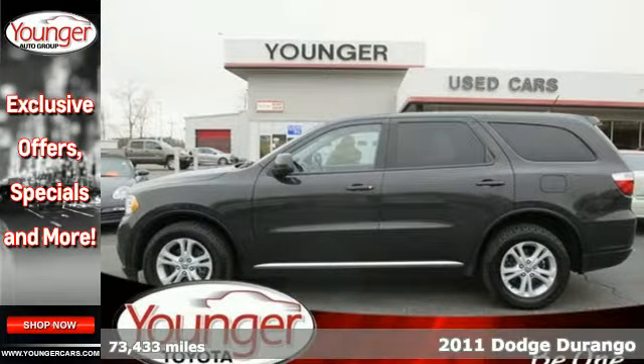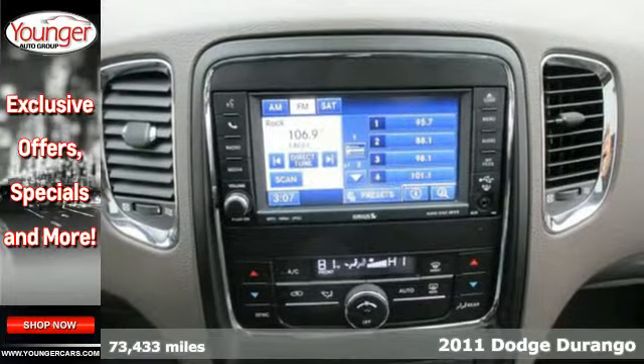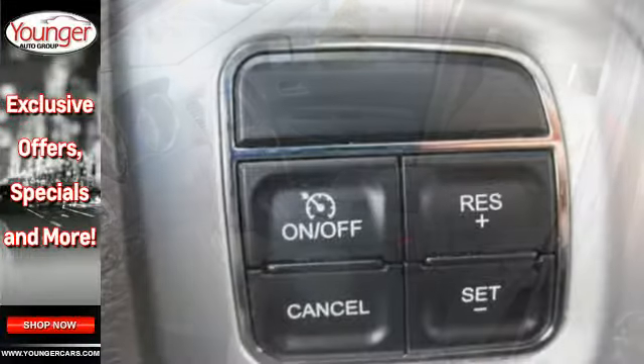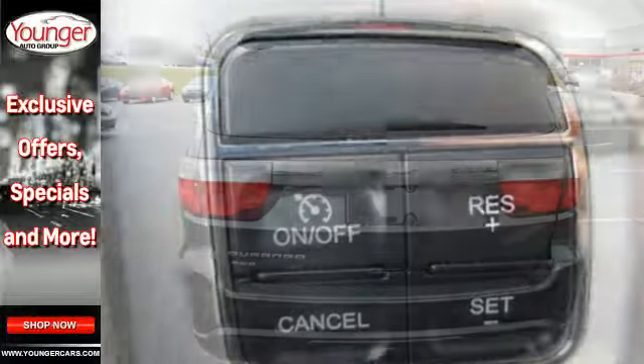Here's a 2011 Dodge Durango. Dare to compare it to any other SUV with its stunning array of standard features, including remote-powered door locks, a tilt-and-telescopic steering wheel, traction control, and a premium Alpine audio system with nine speakers and MP3 input.